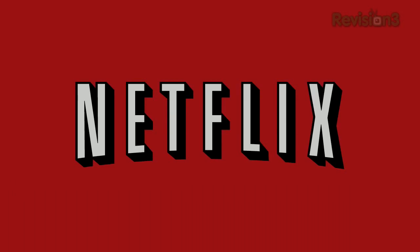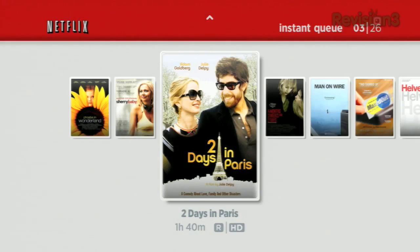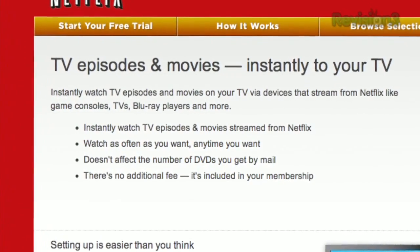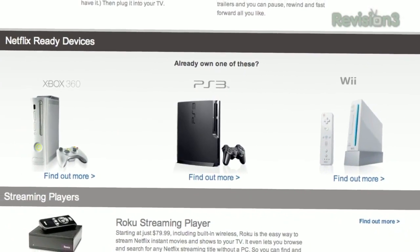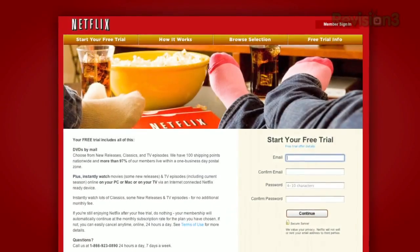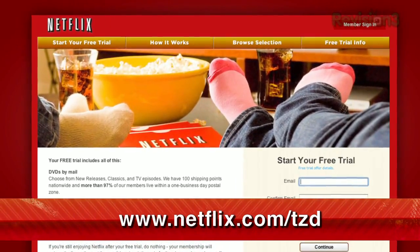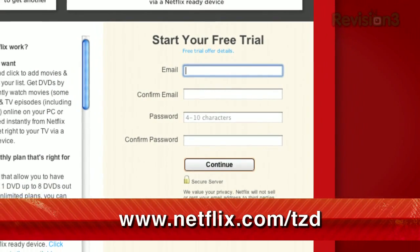Netflix delivers movies directly to your home, saving you time and money. Instantly watch thousands of TV episodes and movies streaming directly to your PC, Mac, or right to your TV via a Netflix-ready device like PS3, Xbox 360, and the Nintendo Wii console. As a new member and a Techzilla Daily viewer, you can get a free trial membership. Go to netflix.com/TZD and sign up now.